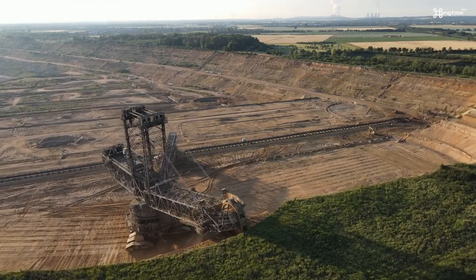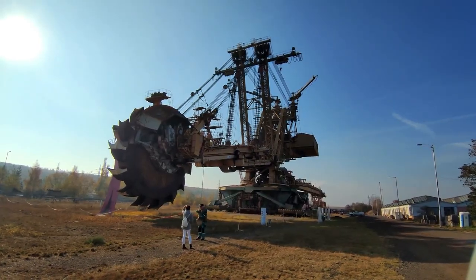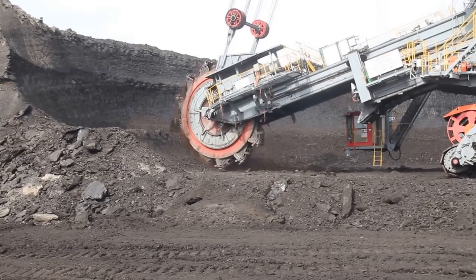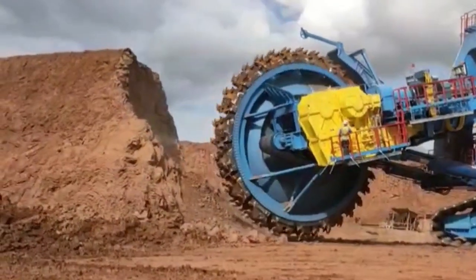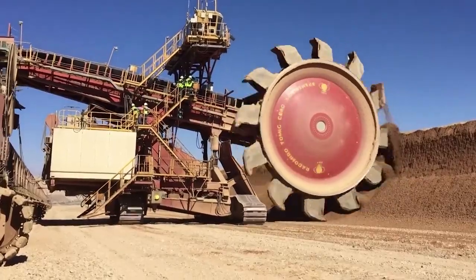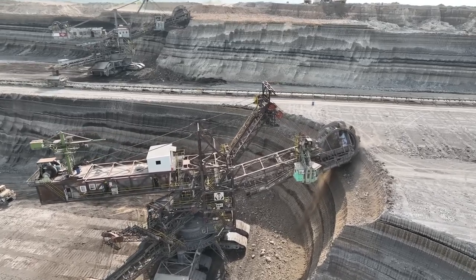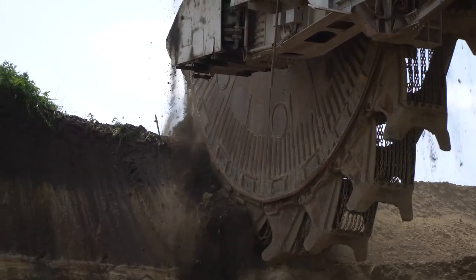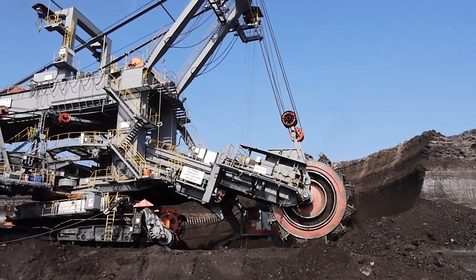And that concludes our fascinating journey through the world of the eight largest bucket-wheel excavators. These colossal machines have left an indelible mark on the mining and excavation industry, showcasing the remarkable construction feats achieved by mankind. From the immense Bagger 293, standing as a true giant, to the revolutionary Barracuda, capable of tackling hard materials, each excavator has its unique story and purpose. Remember to hit that like button if you enjoyed this video, and don't forget to subscribe to our channel for more staggering content on engineering spectacles and technological wonders. Thank you for joining us today, and until next time, keep exploring and marveling at the wonders of human ingenuity.